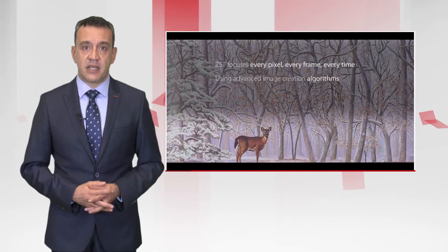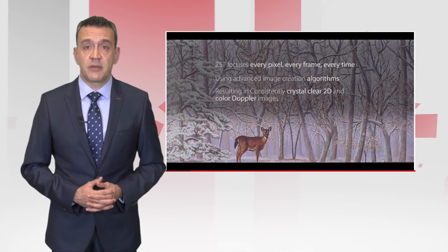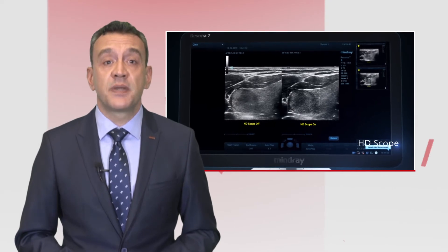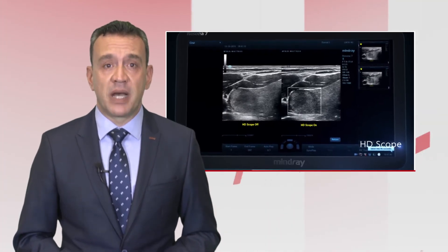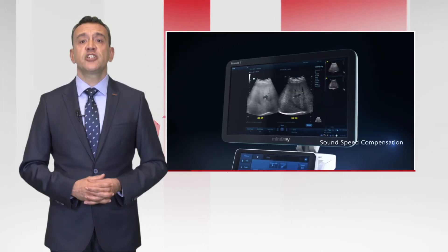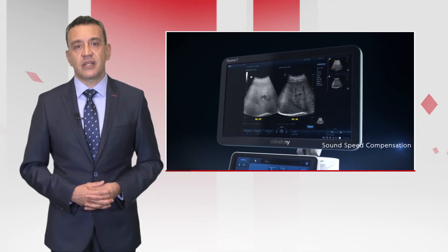Dynamic pixel focusing automatically produces perfectly focused images at every pixel, every frame, every time, without diminishing frame rate or image quality. HD scope displays the maximum optimized spatial resolution inside the ROI box to get the most possible detail out of complex structures. Sun-scape imaging is quite supportive for optimizing imaging on every different echogenic patient.